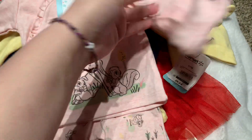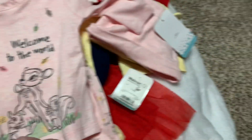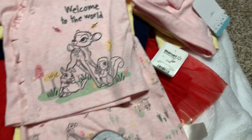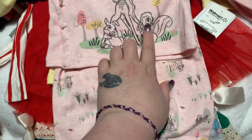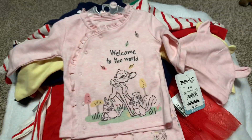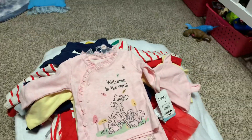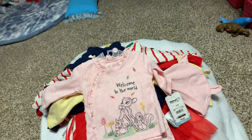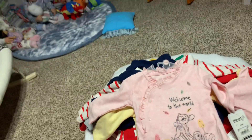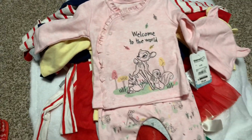I also got the Bambi one — it says 'Welcome to the World.' I'm hoping my new baby can fit this one. I love the little pants — Bambi and Thumper are on there, and I don't know the squirrel's name. It's got little deer ears, so adorable. I also picked up some Christmas loveys and stuffed animals from a thrift store — I always wash those.